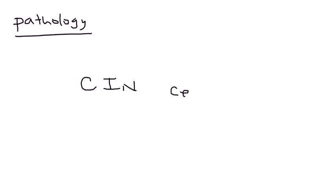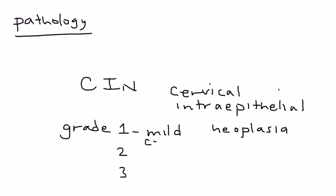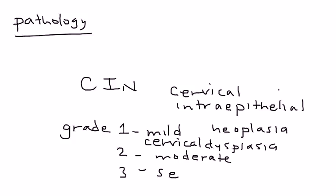In terms of the pathology, cervical cancer is described as CIN, which is cervical intraepithelial neoplasia. CIN has three grades: grade 1, 2, and 3. Grade 1 is referred to as mild cervical dysplasia, and grades 2 and 3 are referred to as moderate cervical dysplasia and severe cervical dysplasia.